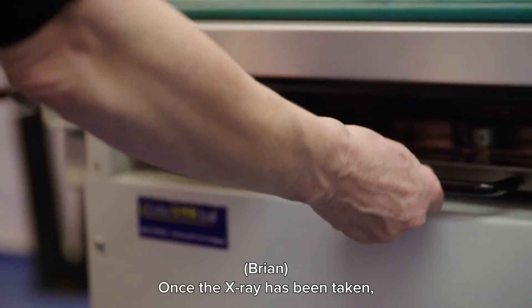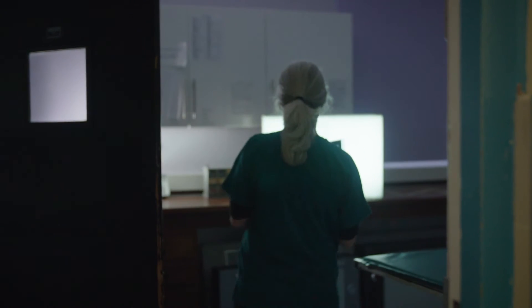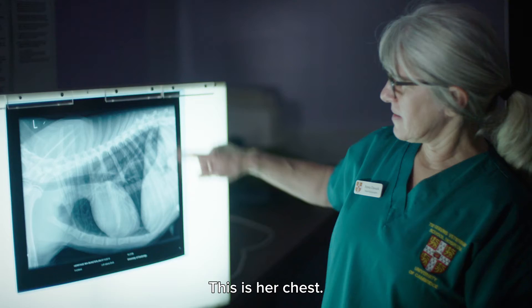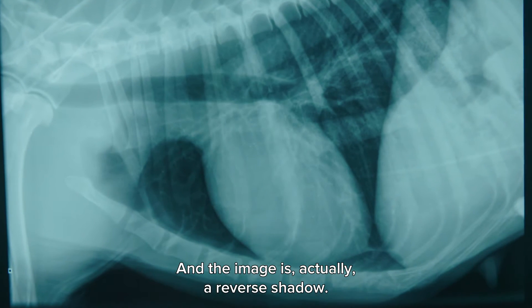Once the x-ray has been taken, the plate is developed and printed out. This is the x-ray that we've just taken of Mia. This is her chest, and the image is actually a reverse shadow.